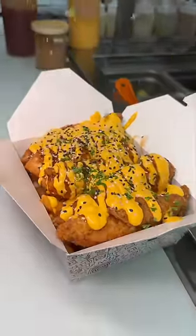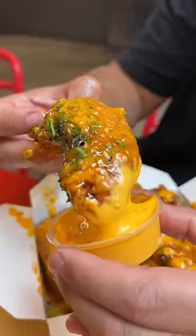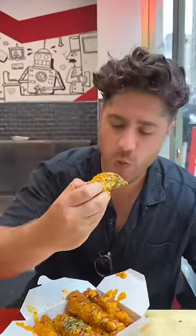Sesame seeds and parsley. I got some extra mac sauce because I knew I'd love it. Don't even think about skipping these when you're here. So good.